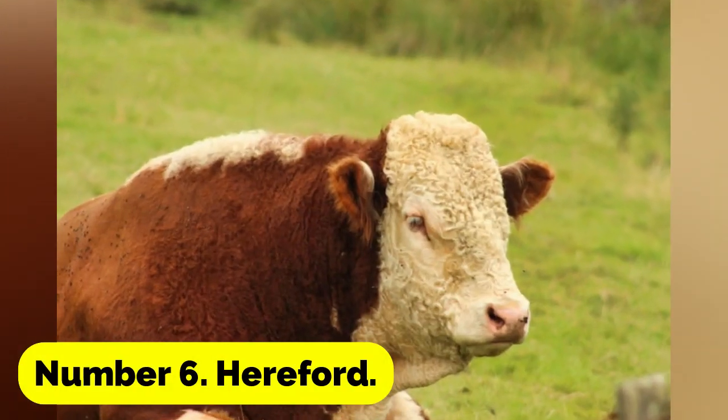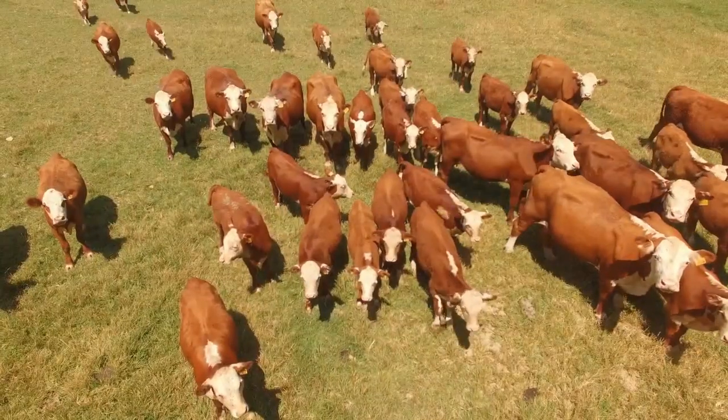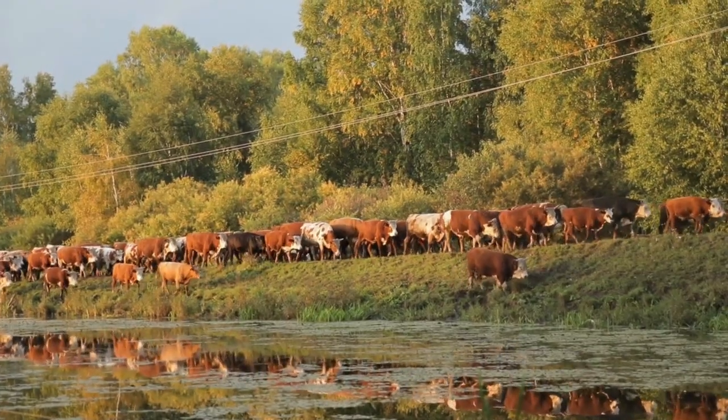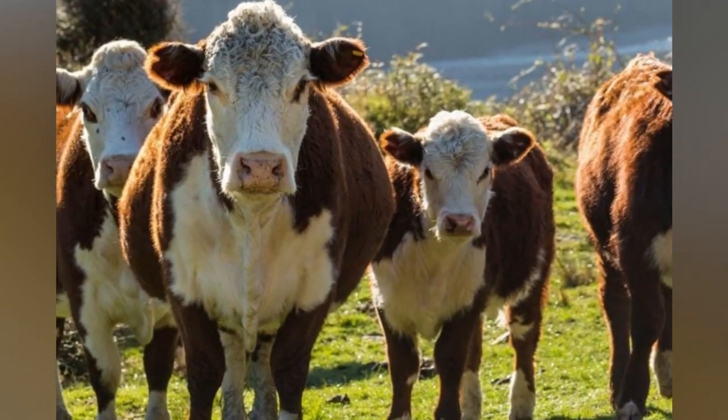Number 6: Hereford. Because they only need to eat half as much as other cows their size yet can produce up to 75% more meat, this type of cattle is simple to care for. These cows, which weigh 500 to 700 pounds, are made by selecting the smallest cattle conceivable.